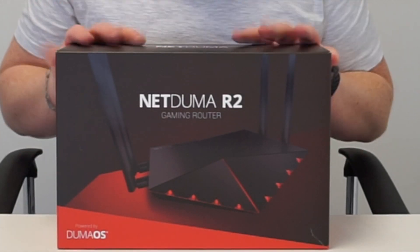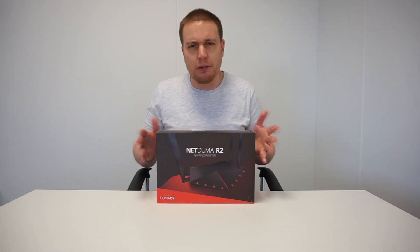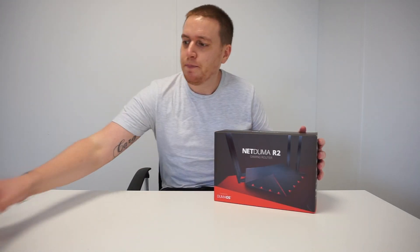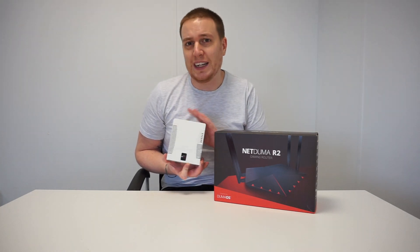Today we're here to talk about this — the Netduma R2 gaming router, or 'router' depending on where you're watching from. We're in the UK so I'm going to stick with 'router' for now. It is of course the successor to the Netduma R1 router, which we launched back in 2014.